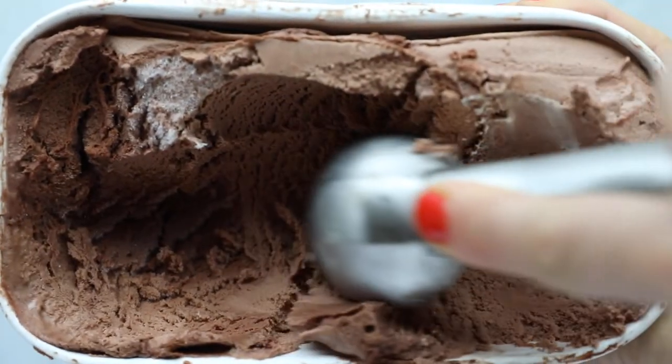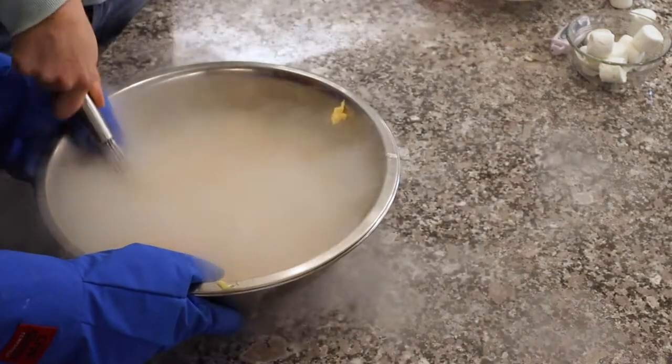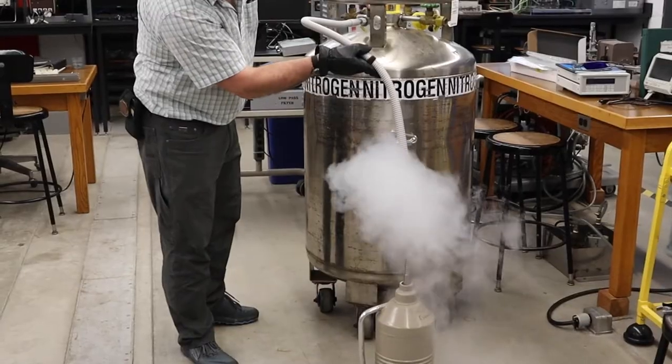We've been doing a whole series on ice cream, looking at different methods, and we had to save the most dramatic for last: liquid nitrogen. In this video we're going to explore why we use liquid nitrogen, where it comes from, and if it really does result in a better ice cream.